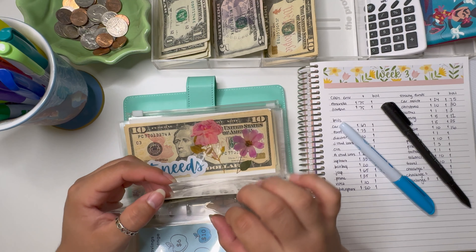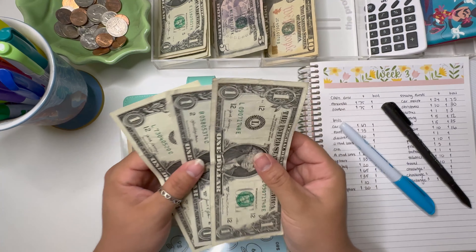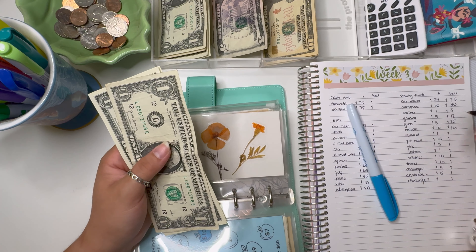Medical is also going to get $1. I haven't started this tracker yet, so there is just $3 in medical.